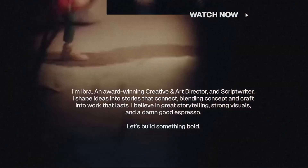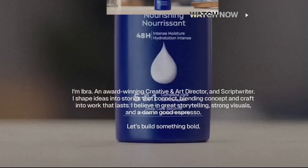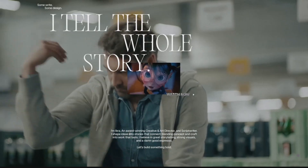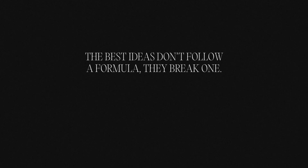Below the showreel, there is a short and sweet intro — very factual with a clear call to action to prompt the user to take the next step. And before the main showcase, there is a quick motto that gives the user a moment to pause before diving into the visuals. It's a nice touch of rhythm you might want to copy on your own website.